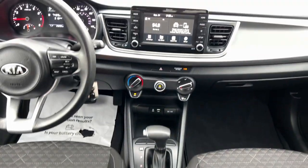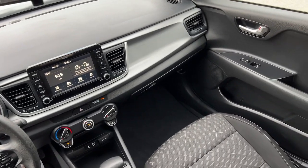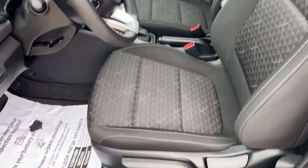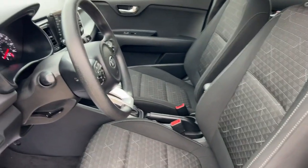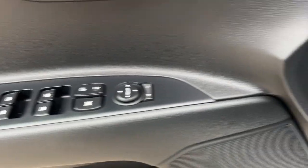The following are some of this vehicle's highlighted options: Apple CarPlay and/or Android Auto, keyless entry, heated mirrors, steering wheel audio controls, Bluetooth connection, alarm, electronic stability control, intermittent wipers, traction control, and floor mats.